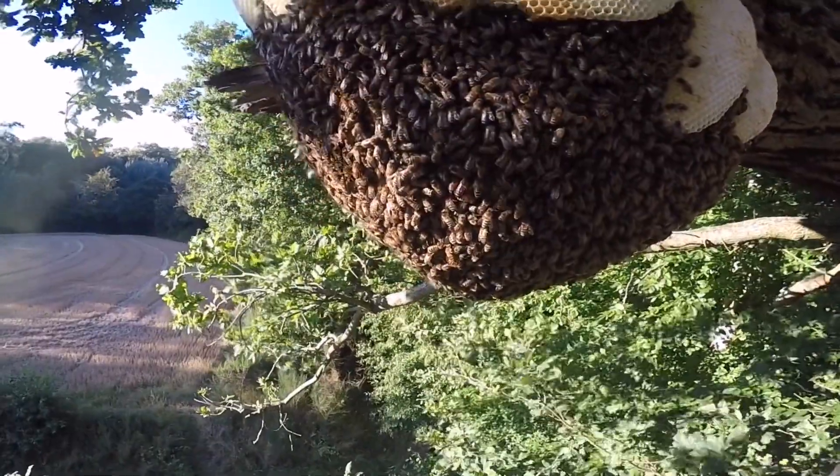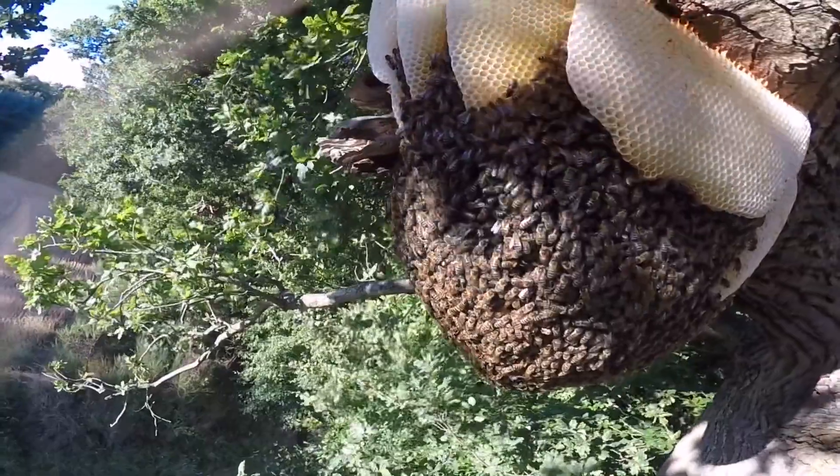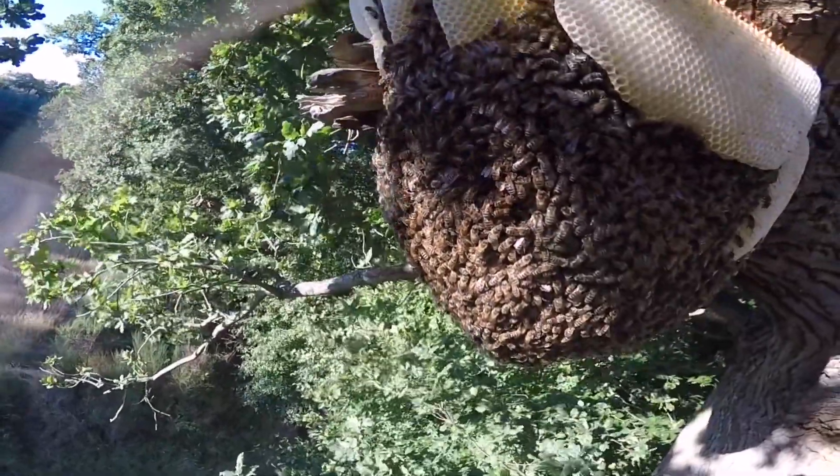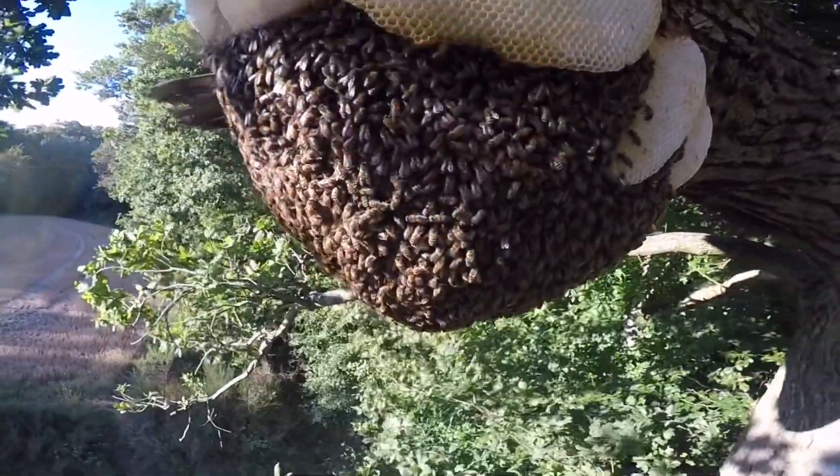It was quite incredible what we've seen. I believe they had been there some time — by looking at it, they have contracted a little. I'm sure they must have covered these outer combs at one time.